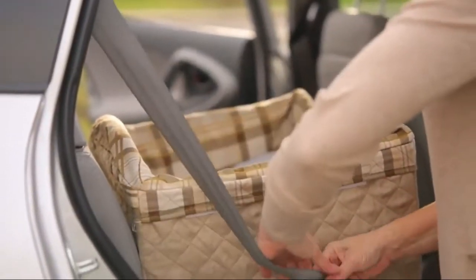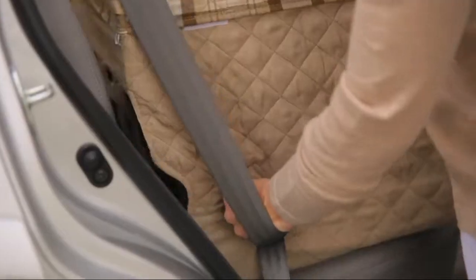PetSafe Happy Ride Jumbo Booster Seat for Dogs — an elevated pet bed for cars, trucks, and SUVs that supports pets up to 30 pounds.